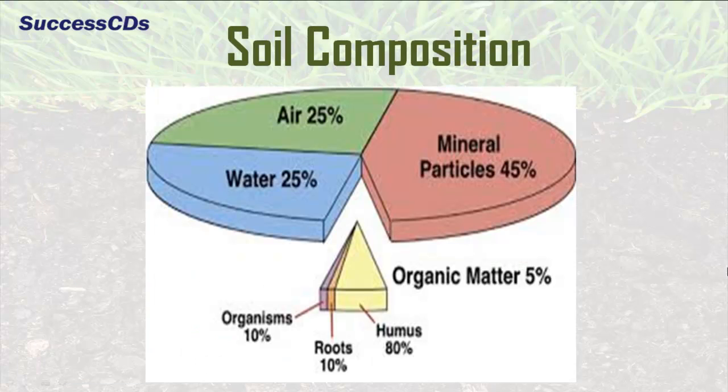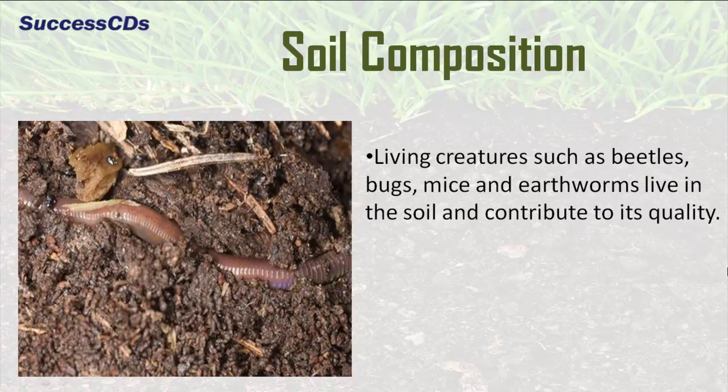Soil contains minerals, air, water and organic matter in varying amounts. Living creatures such as beetles, bugs, mice and earthworms live in the soil and contribute to its quality.